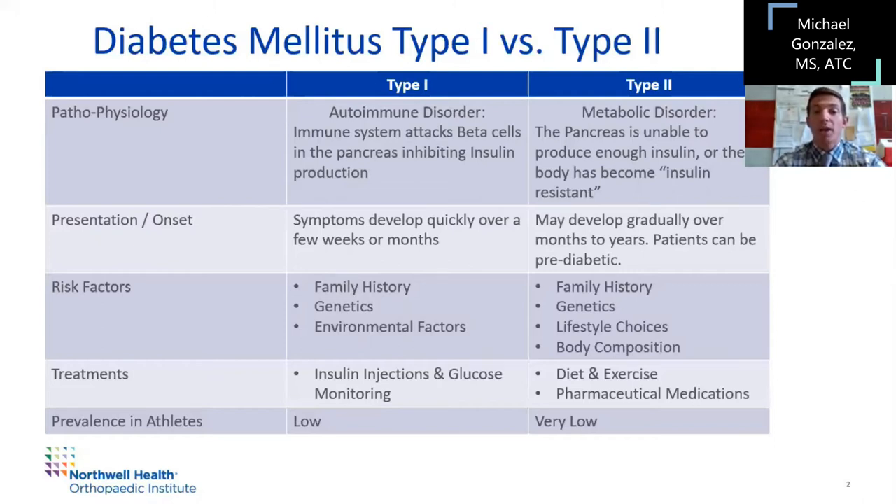Treatments for both include insulin injections and glucose monitoring. For type 2 diabetics, diet and exercise are important, but you also have to know the pharmaceutical medications that might be part of their plan. Prevalence in athletes — as we go forward with the statistics, both are low. Type 2 is actually very low in athletes given how the disease progresses. Whereas with type 1, there's really no control over whether you become a type 1 diabetic.